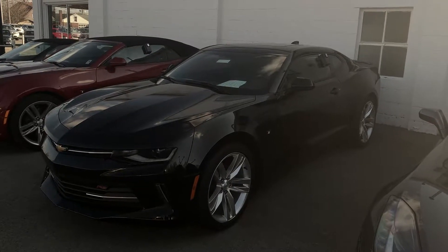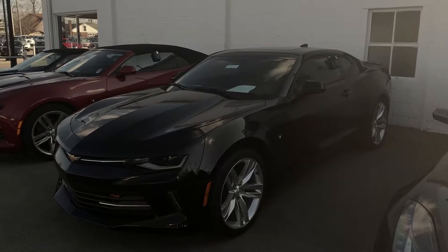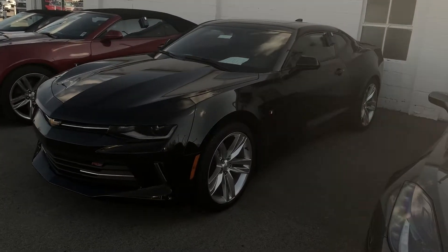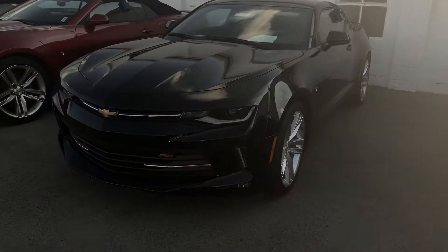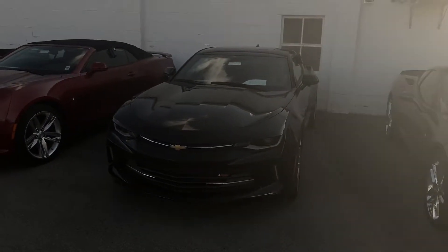Hey guys, Gage Schlegel here at Columbiana Buick Cadillac Chevrolet. Just to give you guys a quick inventory update — heading down the last few days of 2018 into the 19 model year, we have some huge sales going on on our leftover model year vehicles.